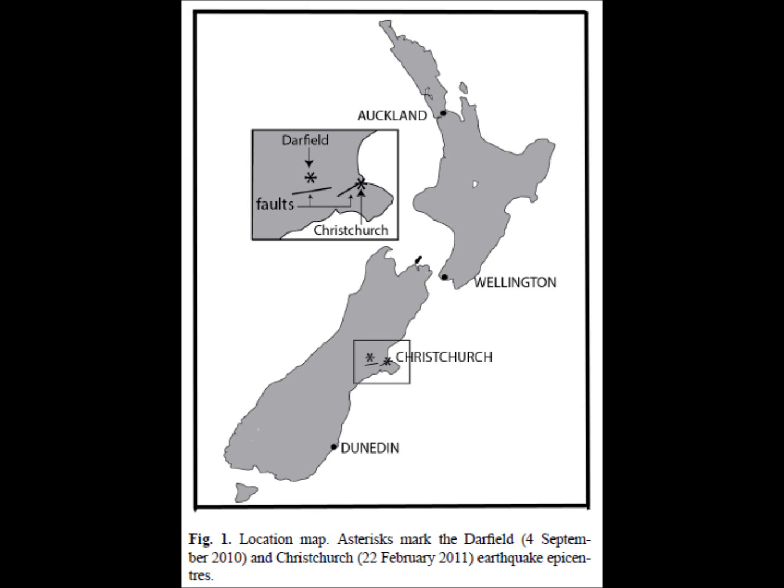In Figure 1, you can see the location of two earthquakes marked by asterisks. The first earthquake is Darfield, September 4, 2010, and the second earthquake is the Christchurch, February 22, 2011 earthquake. The earthquake of discussion here is the 2010 earthquake that occurred in Darfield. It was a 7.1 magnitude earthquake, occurring at 4:35 in the morning, about 40 kilometers — roughly 25 miles — northwest of Christchurch.